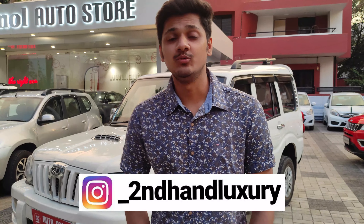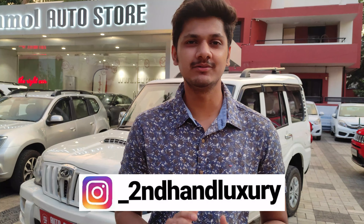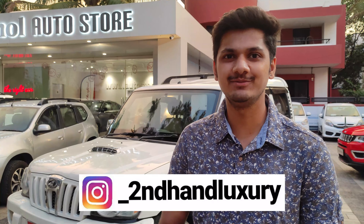Hello guys, welcome back to another video. My name is Omkar and in this video I am going to show you a country car. You can see behind me the Mahindra Scorpio standing in white color — this is a 2011 model, and personally this is my favorite car because of the huge shape it has.